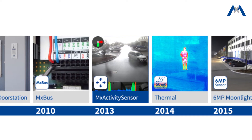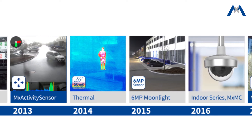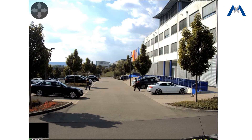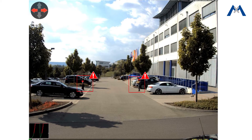Mobotix proudly announces that an advanced version of this motion detection technology is available in its cameras through a firmware update. Now with MX Activity Sensor 2.0, there is greater efficiency and reliability which not only reduces false alarms caused by disturbances but also differentiates moving objects based on size.